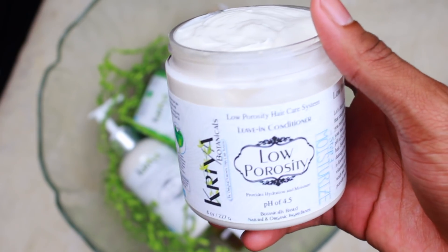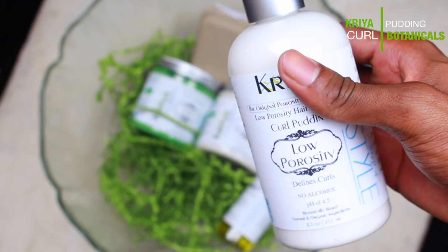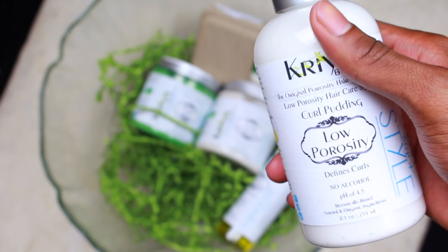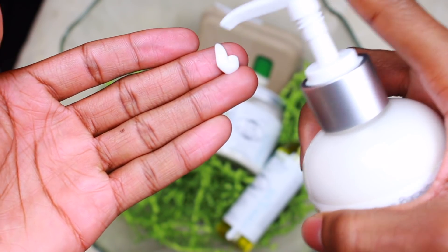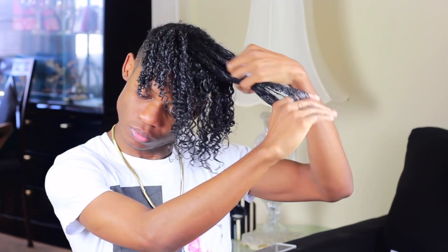The leave-in conditioner is moisturizing — nothing bad about it, smells exactly like the deep conditioner — however it was a little heavy. I made sure not to use too much, but it was still a little bit heavy. I don't know if it's because my hair is getting longer and I'm having to adjust my routine, but I enjoyed it nonetheless. The next product I'm going in with is the curl pudding. It defines the curls, it moisturizes — everything a pudding is supposed to do. If I had to compare it to another product, I'd compare it to the Curl and Style Milk from Shea Moisture.